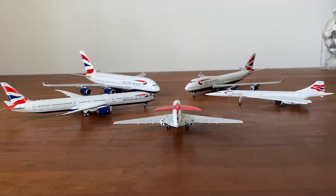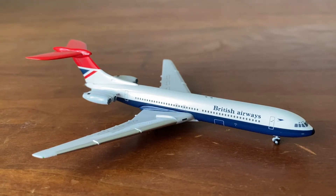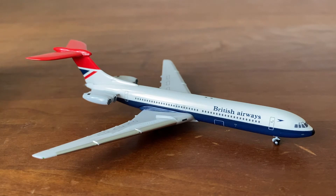What's going on, you guys? It's ADH484 here. I'm back with another awesome airline collection video. This is British Airways this time, so I'm so excited to do this video. Let's get started.